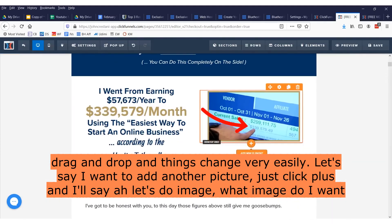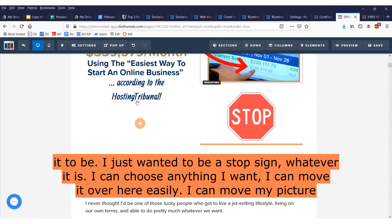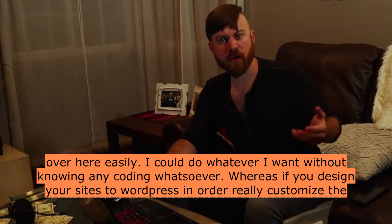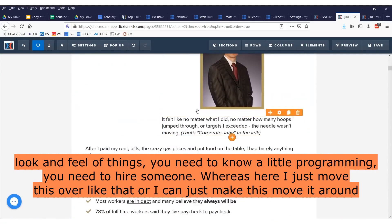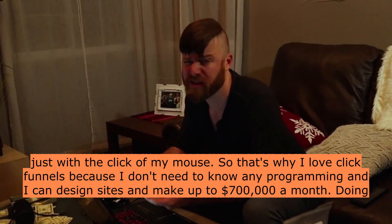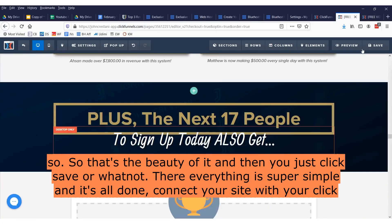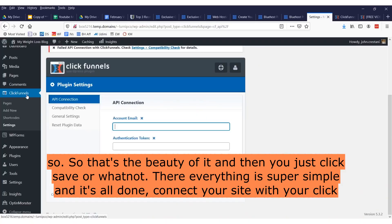Let's say I want to add another picture — I just click plus and select image. I can choose any image I want, like a stop sign, and move it around easily — all without knowing any coding whatsoever. Whereas if you design your sites through WordPress, in order to really customize the look and feel of things you need to know a little programming or hire someone. Here in ClickFunnels I just move things around with the click of my mouse. That's why I love ClickFunnels — no programming needed, and I can design sites and make up to $700,000 a month doing so. You just click save and everything is super simple. Connect your site with ClickFunnels and your site gains the ability to make a lot of money.